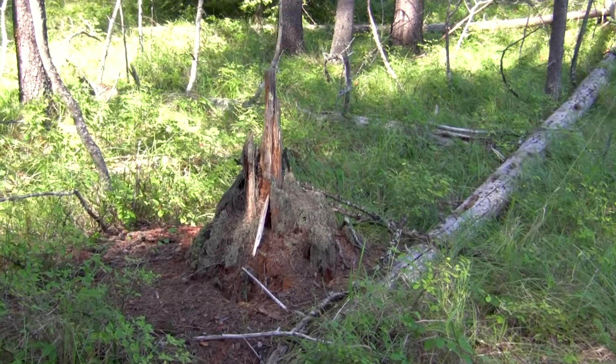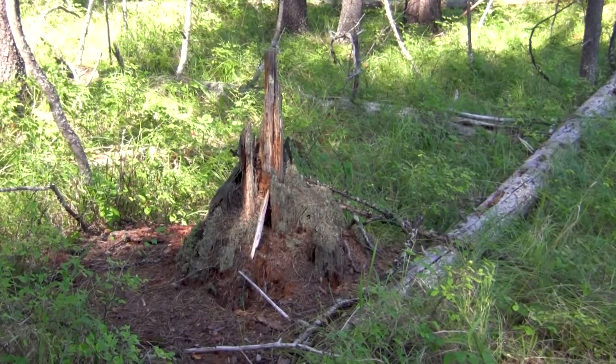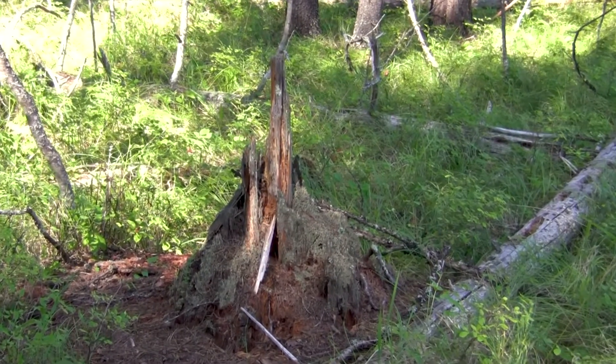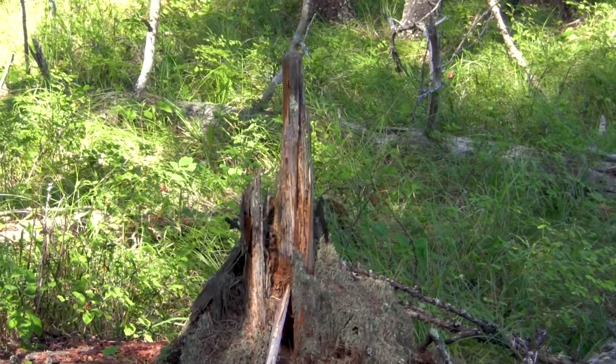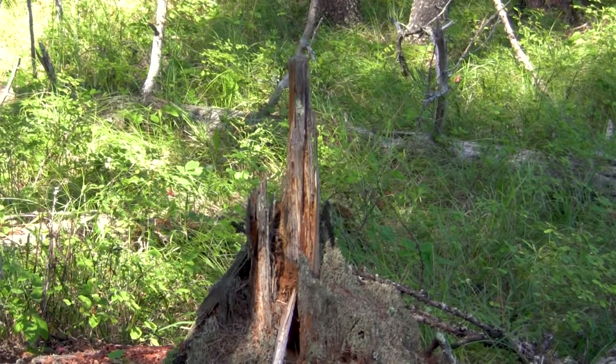Here's another piece — the sapwood is completely eroding, and there are a couple spears of very solid heartwood sticking up. That's undoubtedly solid fatwood.